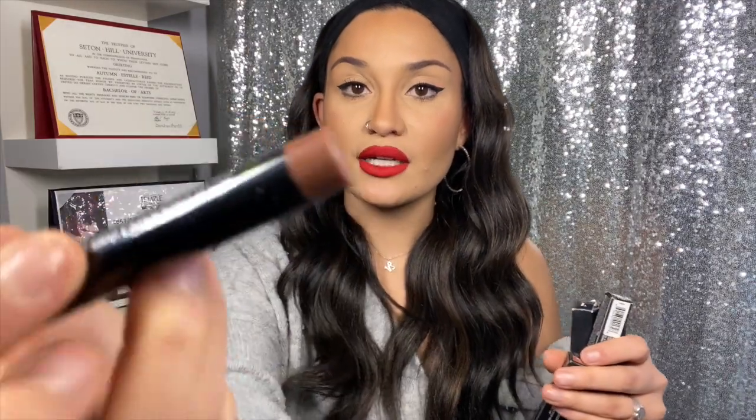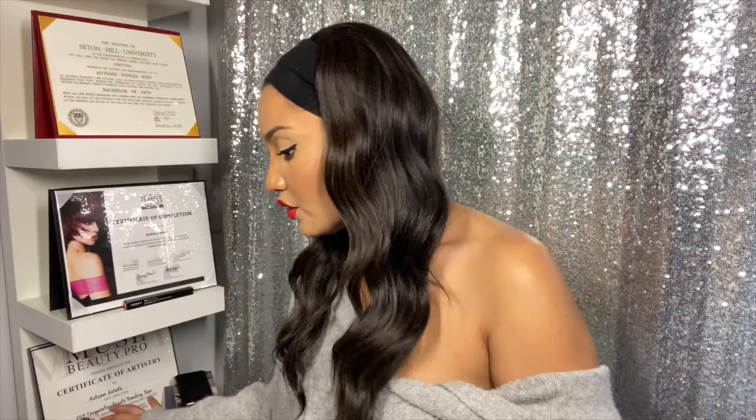Next are the Pro Satin Lip Colors in the retractable format — similar formula to the Alter Ego bullets. I have three shades: Mocha, which is a beautiful brown; Sangria; and Grapefruit, which is a really pretty pinky shade. I am obsessed with all of these.